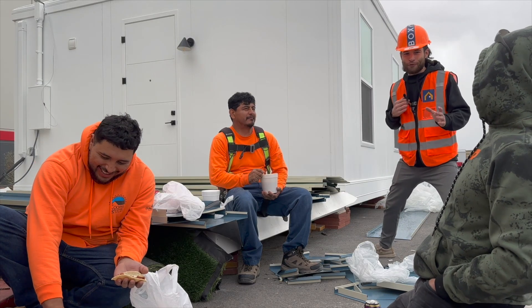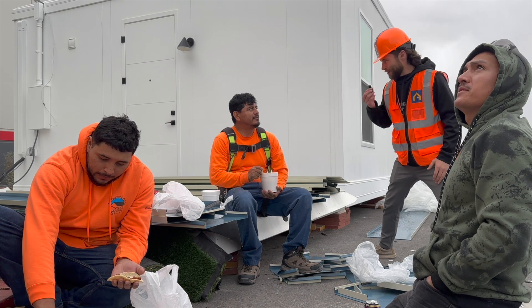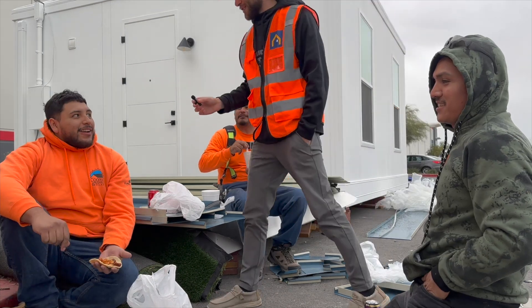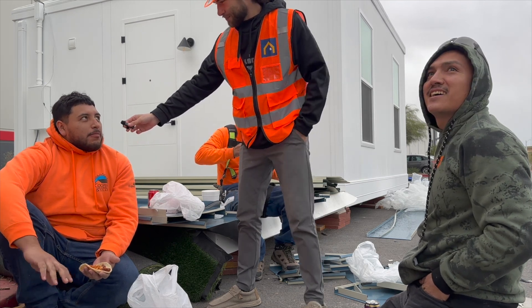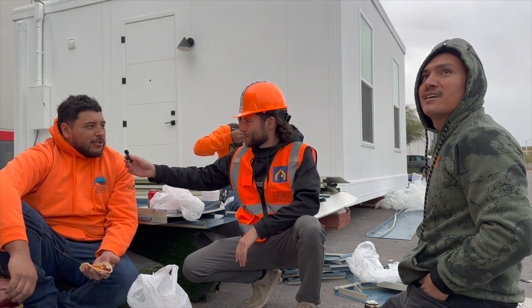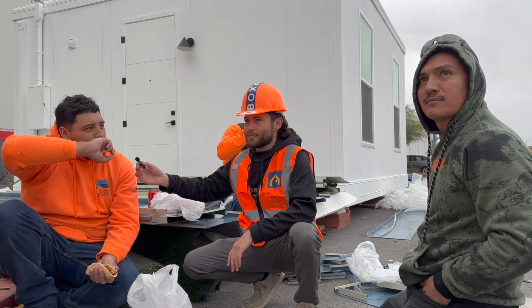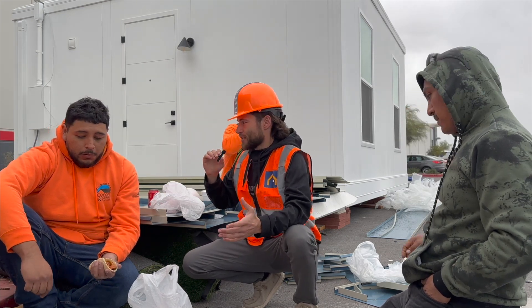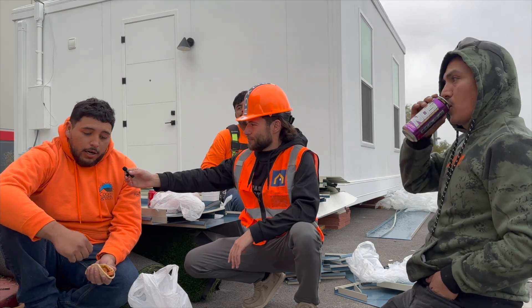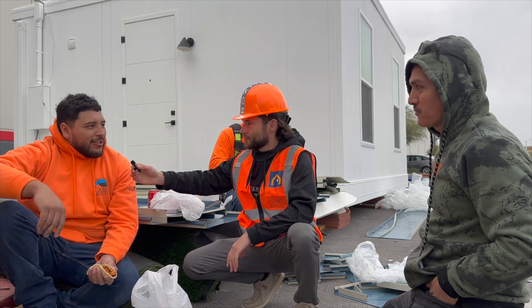I'm here with some of the Boxable crew that helped do the work on these units. One crew member says he thinks Boxable is going to change the world — better housing, better prices, smart homes like Tesla. He started in construction when the pandemic hit after his previous company went downhill. When asked about problems with traditional construction, he noted you're not on a job site — you're in a nicer area, not around dirt all the time.